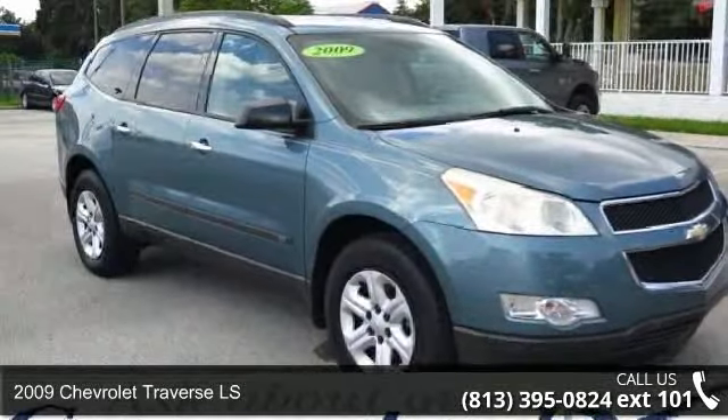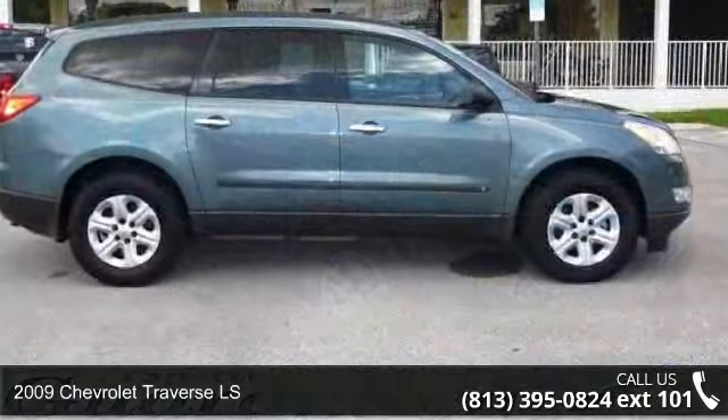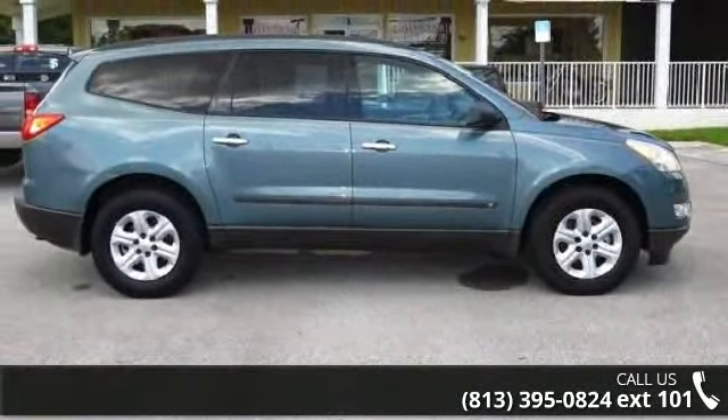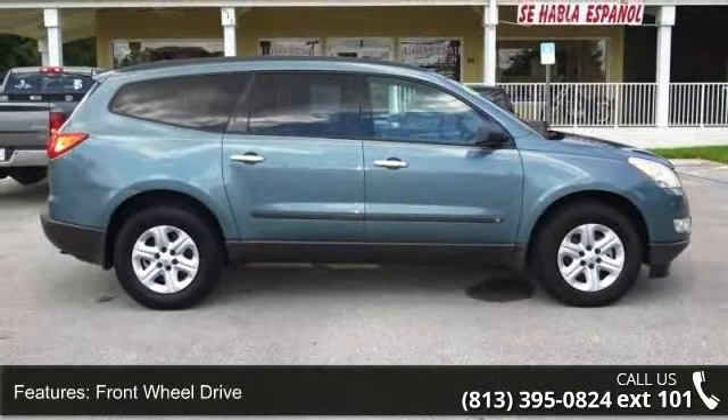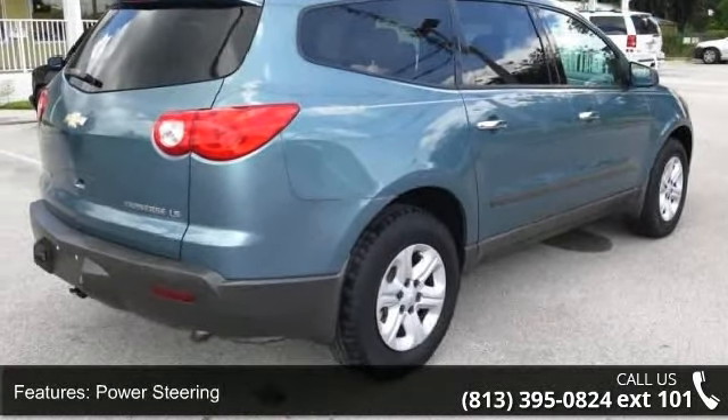Arrive in style with this 2009 Chevrolet Traverse LS. If you are looking for an automobile with great features, look no further. This vehicle comes with a reliable six-cylinder engine, connected to a smooth shifting automatic transmission.